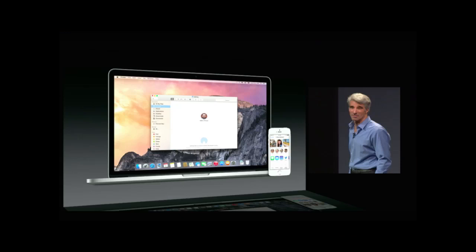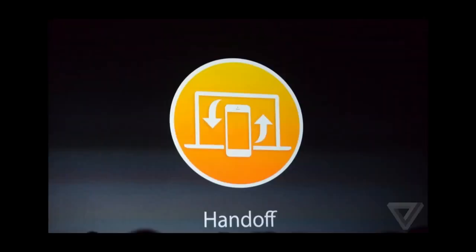AirDrop is now compatible between OS X and iOS, so you can send files back and forth from your Mac to your phone or vice versa without the need of a USB cable. Another cool little feature that may go unnoticed is location awareness when sending an email or text message.